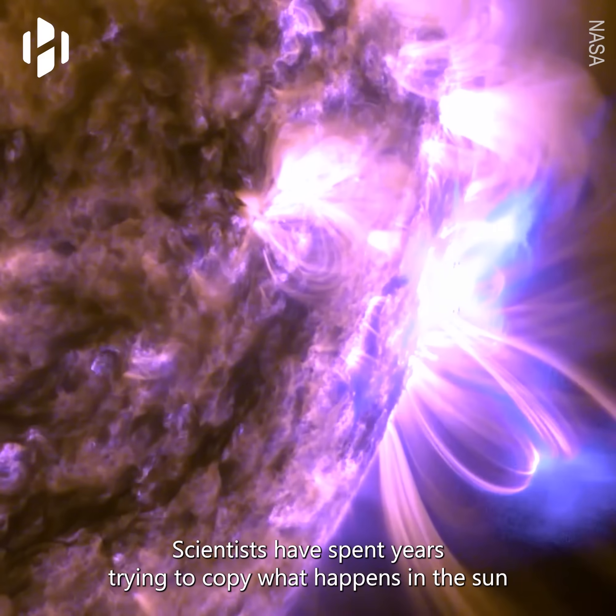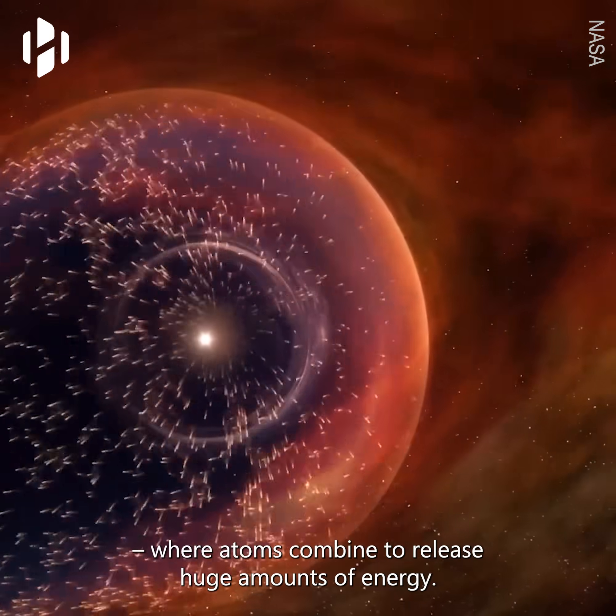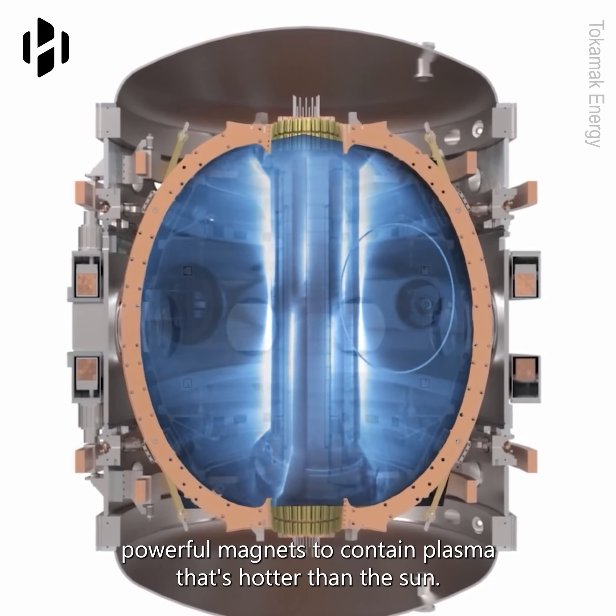Scientists have spent years trying to copy what happens in the sun, where atoms combine to release huge amounts of energy. They use special machines called tokamaks, which use powerful magnets to contain plasma that's hotter than the sun.